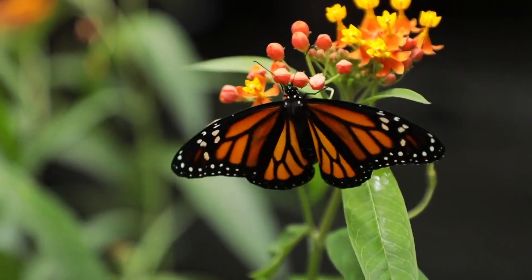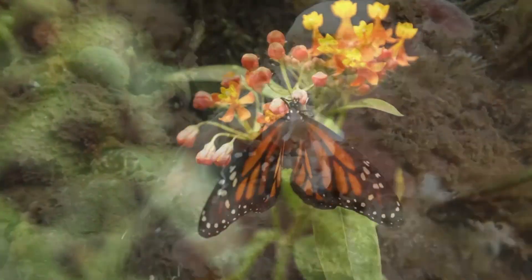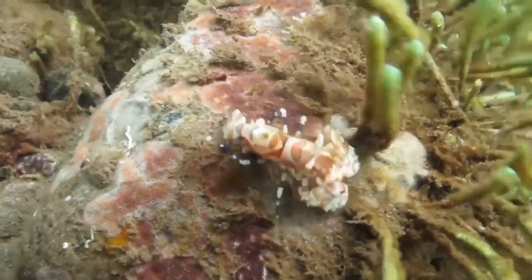Similar to a monarch butterfly's warning colors that indicate their toxic taste, Harlequin Shrimp hues scream out: you'll regret eating me.